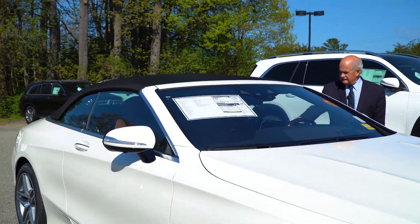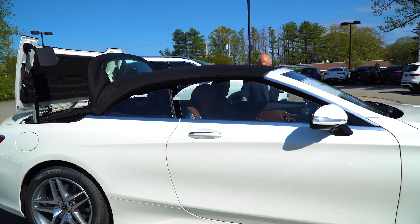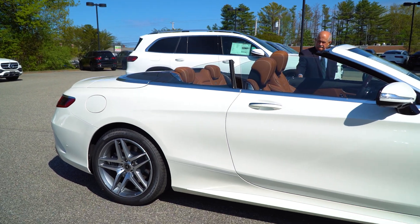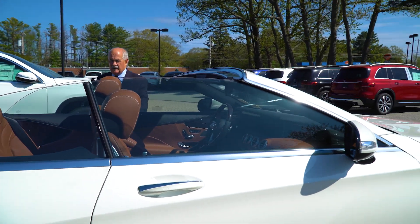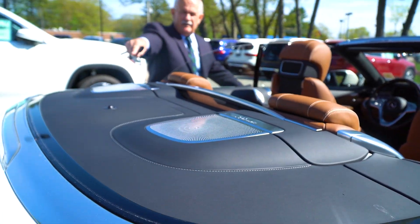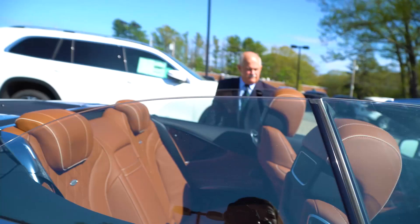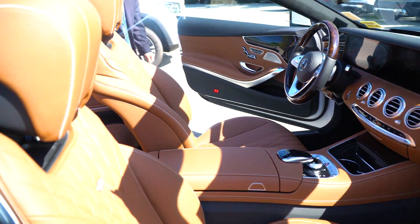All right, so now we'll get a look at the inside. Mike, it is stunning — the designio interior, just a really nice look. You can see your windscreen that'll come up, and you get your speakers in the back. Just unbelievable.